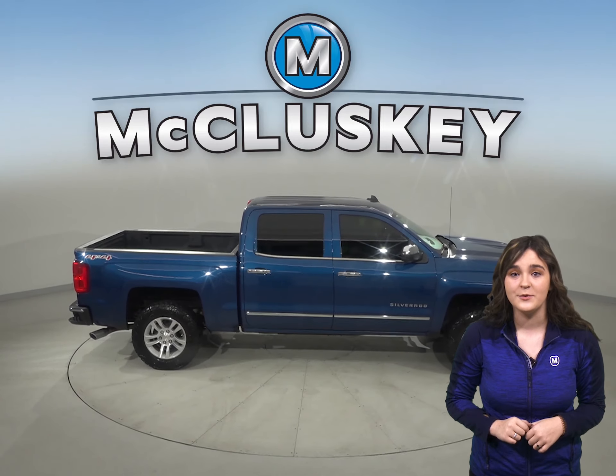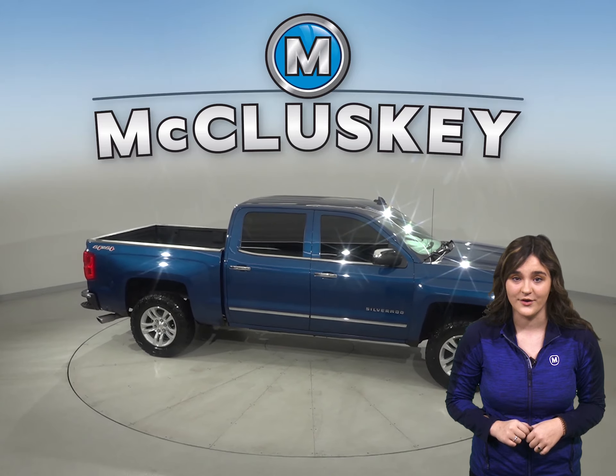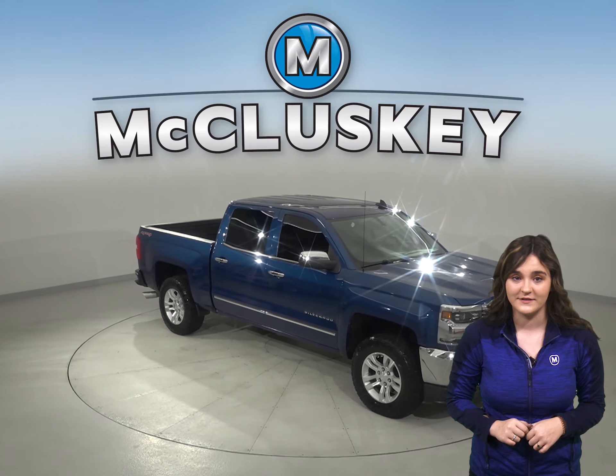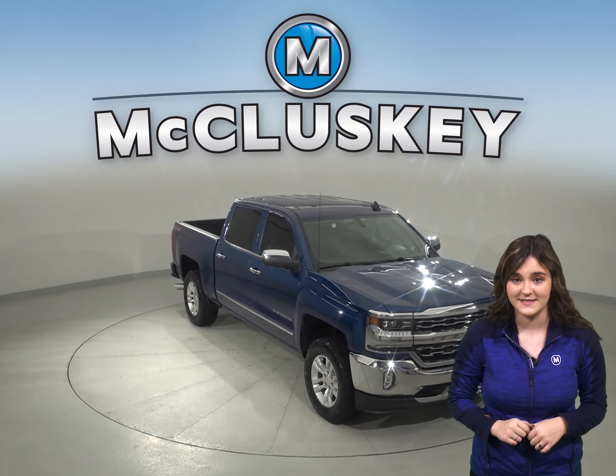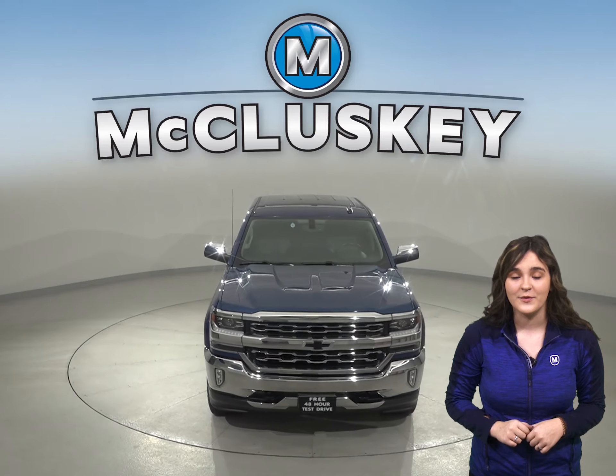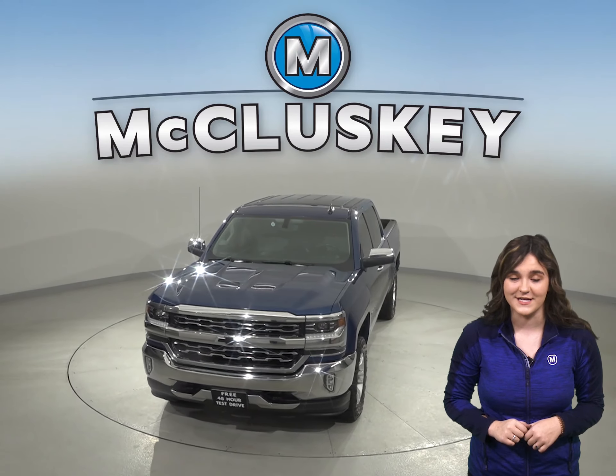Traction control will help keep you prepared for any kind of weather, and you can even start this vehicle up before you leave your house, thanks to the remote vehicle start system. Come on down today and try it before you buy it with one of our free 48-hour test drives.